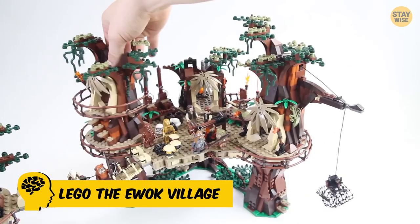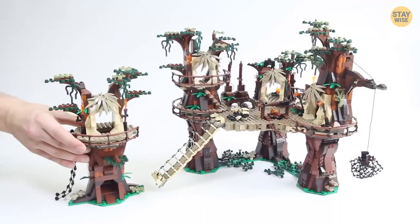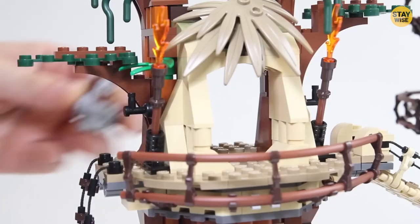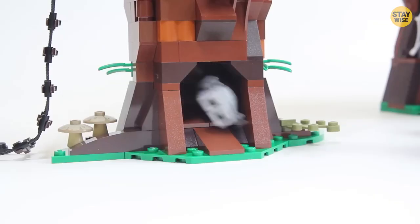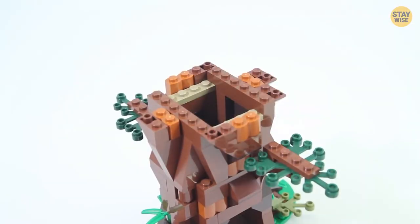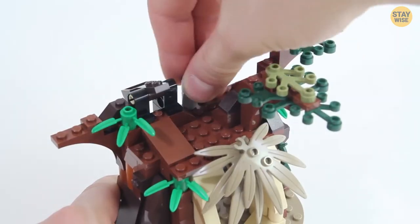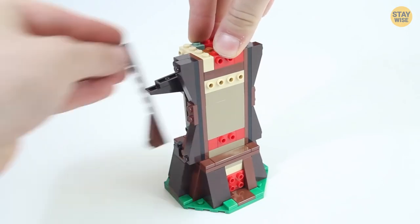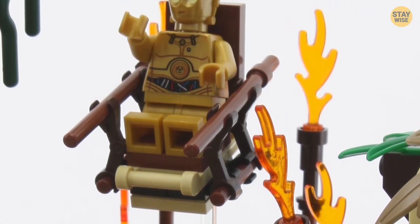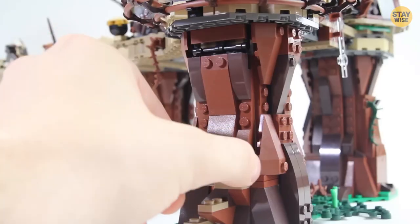Number 3: Lego The Ewok Village. Set 10236, The Ewok Village, is a truly impressive set that flawlessly recreates the Endor scenes from Return of the Jedi. With over 1,700 pieces and 16 minifigures, this set is packed with details and play features. One of the standout features is the beautifully textured brick-built trees, which serve as the perfect backdrop for the rope bridges and ladders that crisscross the village. It also includes a little throne for C-3PO to sit on and a fire pit for roasting unsuspecting rebels or stormtroopers.